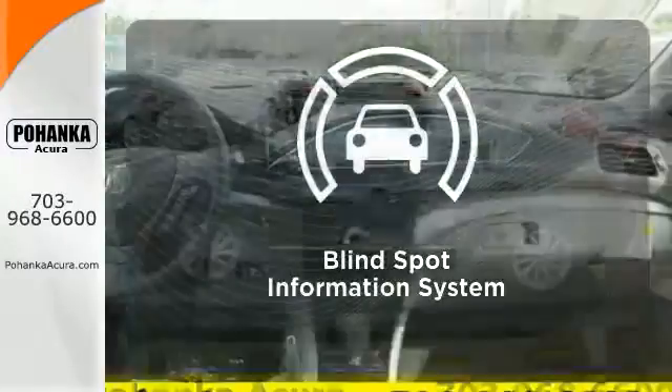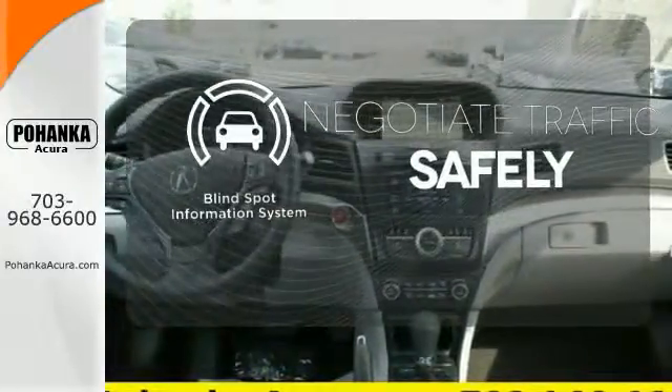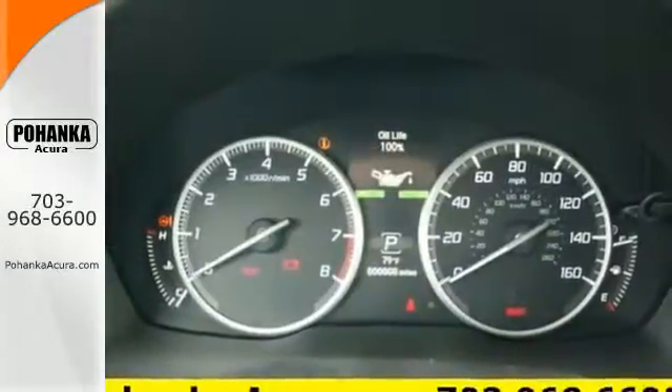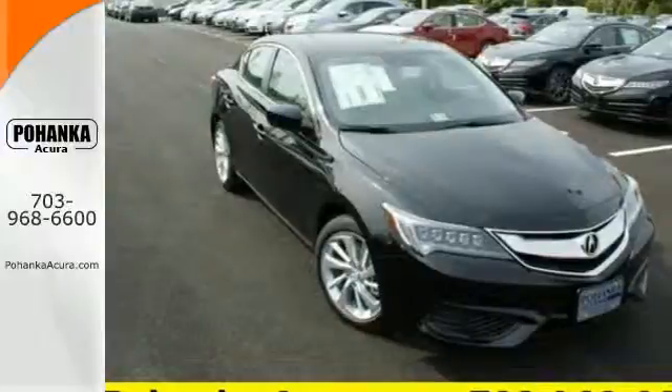Safety comes from being aware of your surroundings, and for that, the blind spot indicator can't be beat. Let the rhythm of the road take you when you test drive this ILX today.